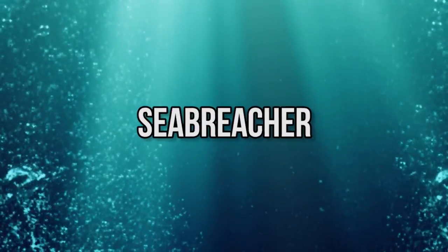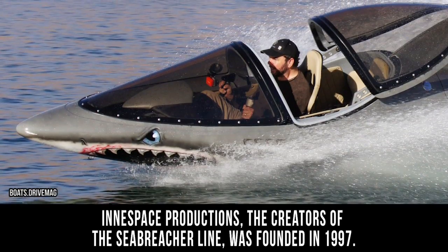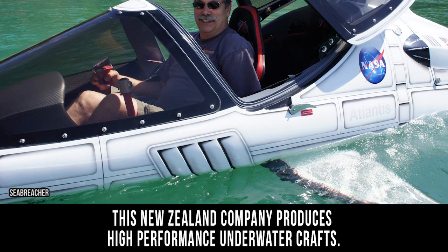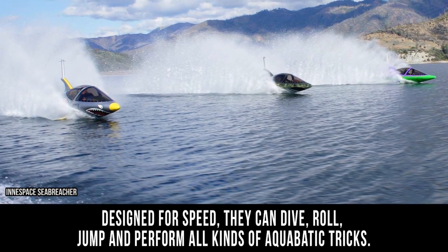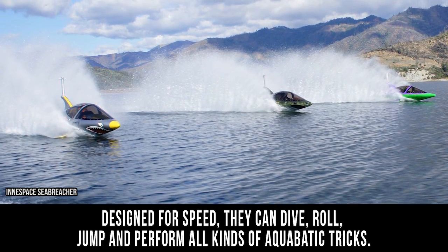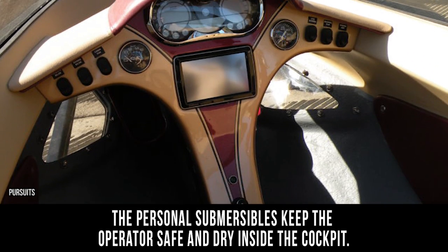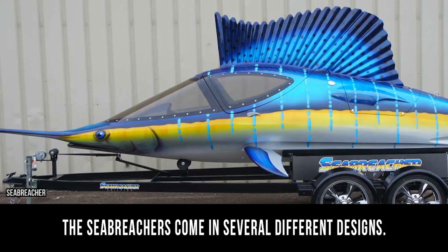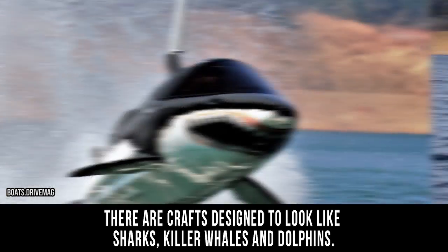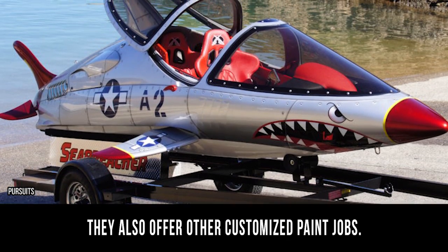Sea Breacher. Innerspace Productions, the creator of the Sea Breacher line, was founded in 1997. This New Zealand company produces high-performance underwater crafts. Designed for speed, they can dive, roll, jump, and perform all kinds of aquabatic tricks. The personal submersibles keep the operator safe and dry inside the cockpit. The Sea Breachers come in several different designs — crafts designed to look like sharks, killer whales, and even dolphins. They also offer other customized paint jobs.